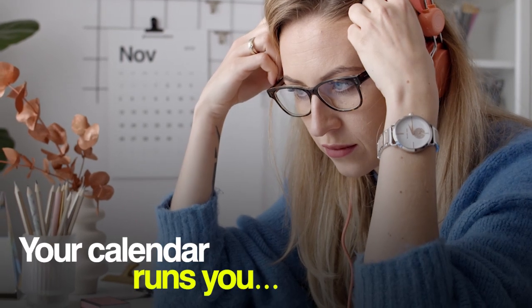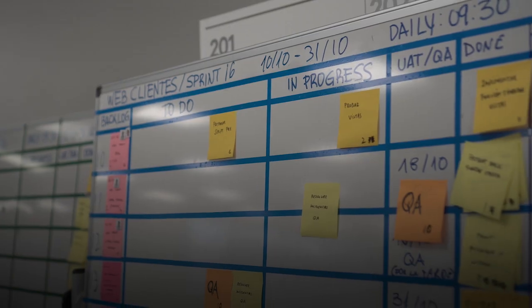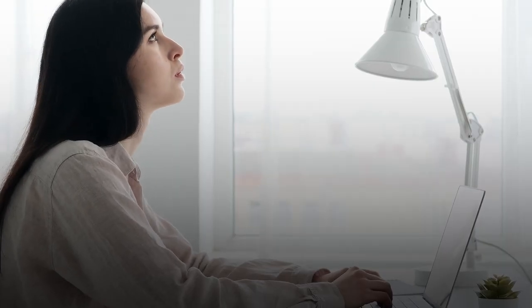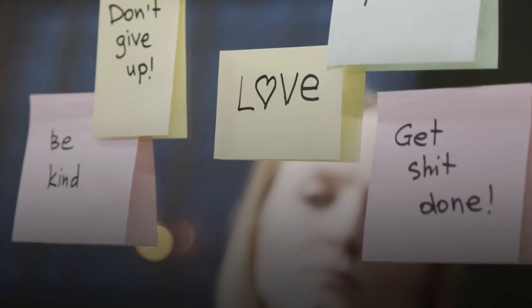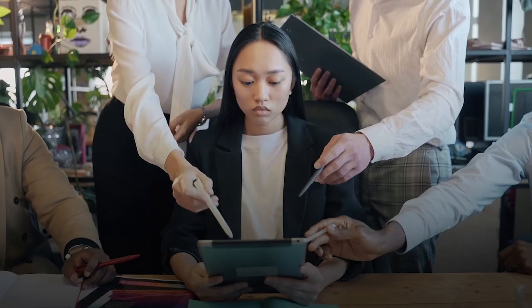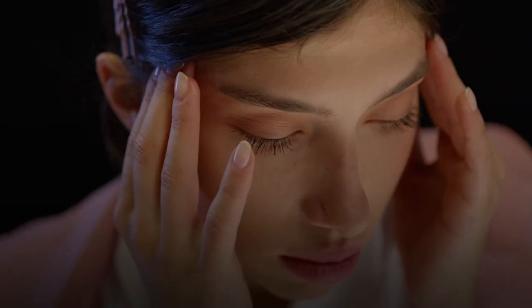Have you ever felt like your calendar is running your life, not the other way around? You start your day determined to finish your to-do list, and soon you're gasping for breath in a sea of impromptu meetings, forgotten reminders, and ad hoc tasks. And funny enough, 92% of knowledge workers think they have a time management strategy in place, but they all end up feeling overwhelmed and exhausted.